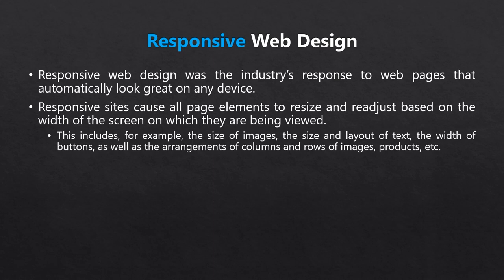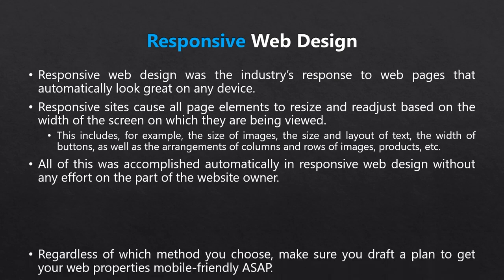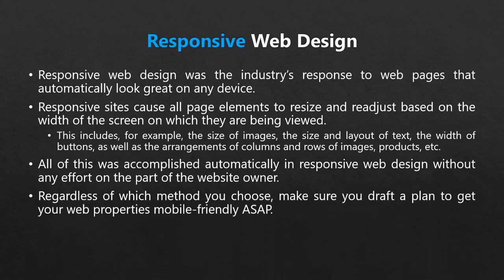Responsive design isn't without its own cons and kinks, and some businesses still find that a separate mobile site works better. So definitely sit down and determine which route is best for your business. Bottom line — look at your options and come up with a plan to get your websites and landing pages mobile-friendly as soon as possible.